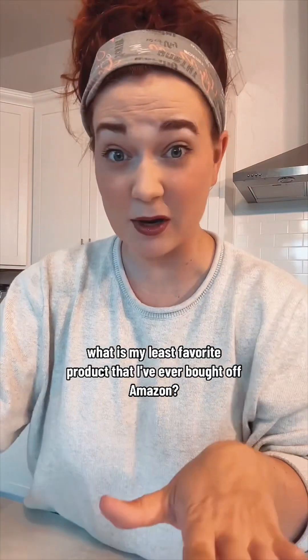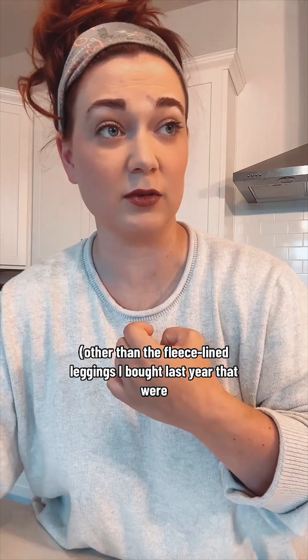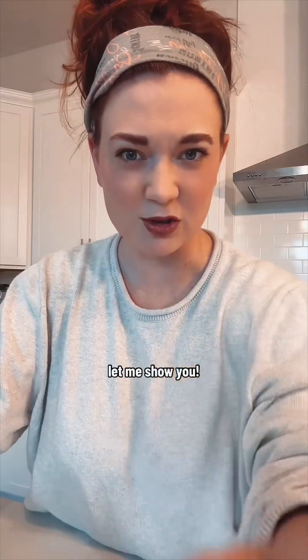What is my least favorite product that I've ever bought off Amazon? Other than the fleece-lined leggings I bought last year that were for certain not one-size-fits-all? Let me show you.